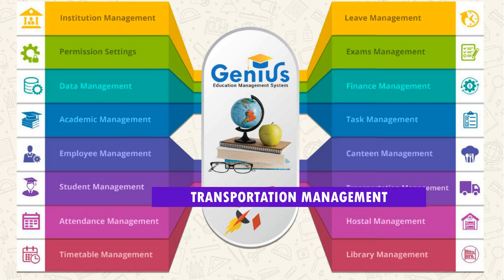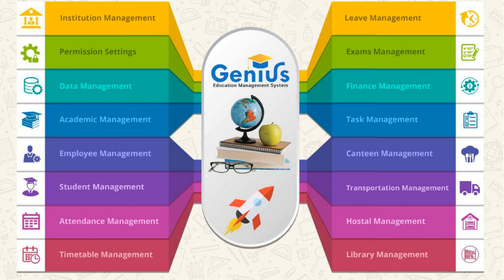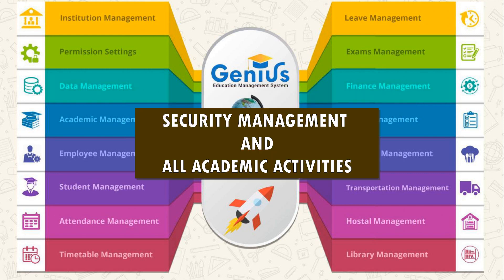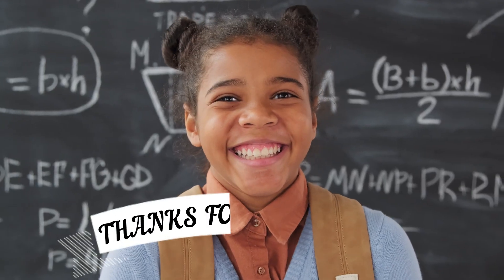The platform also covers library management, hostel management, transportation management, canteen management, inventory management, exam management, security management, and all academic activities. Visit www.geniusedusoft.com for more details. Thanks for watching.